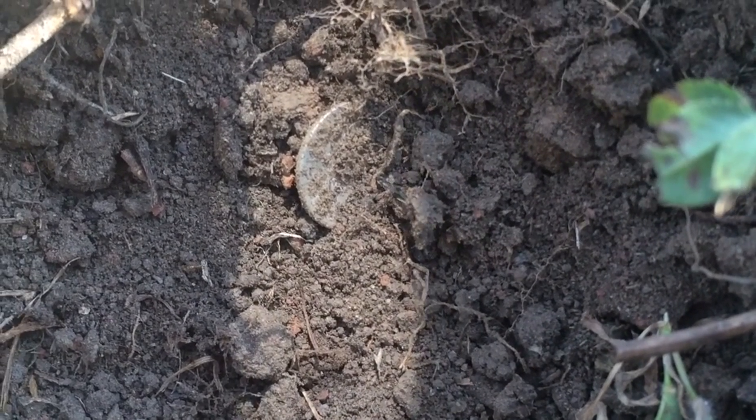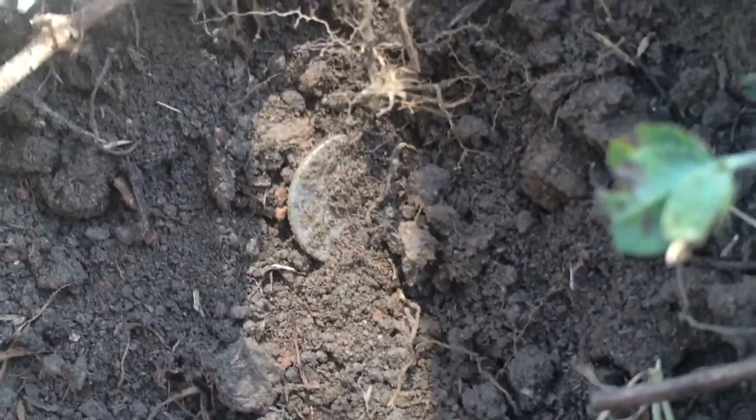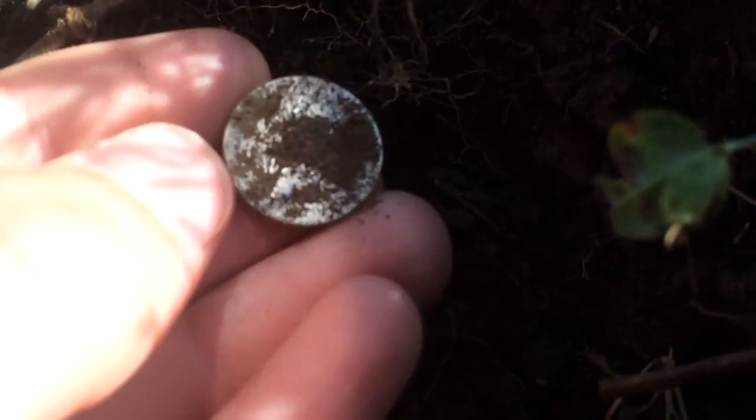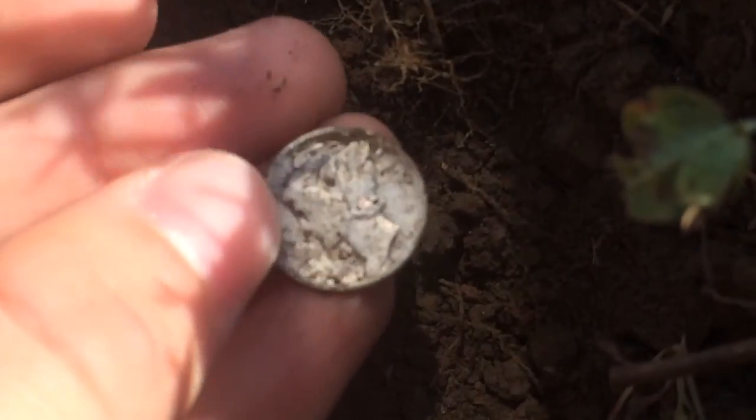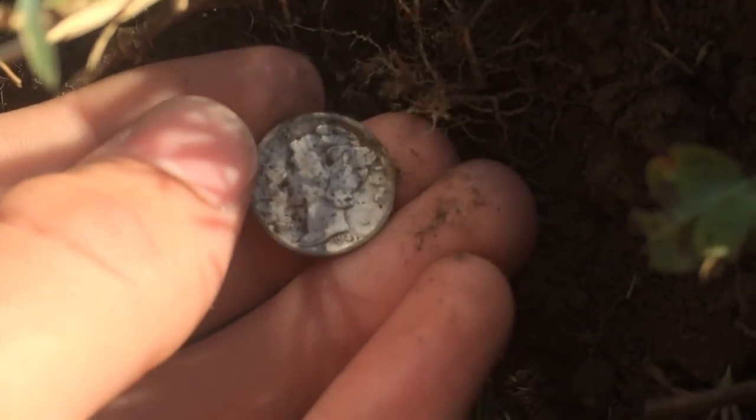Alright guys, I'm metal detecting at an old park today, and look at what I just found right here. I think that's a silver dime. That's going to be a Merc. And it's 1943.